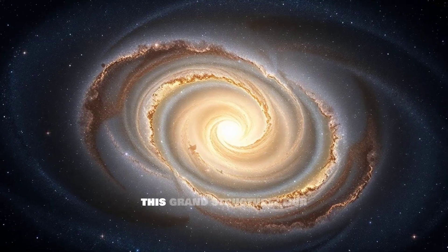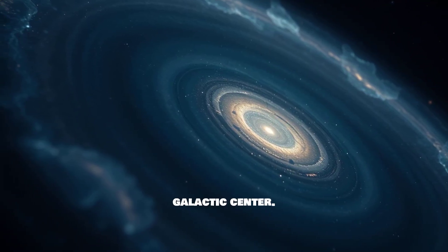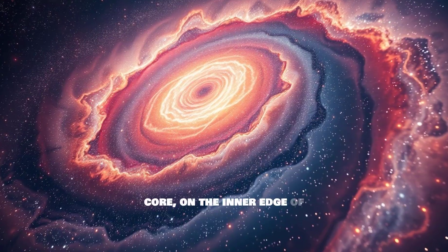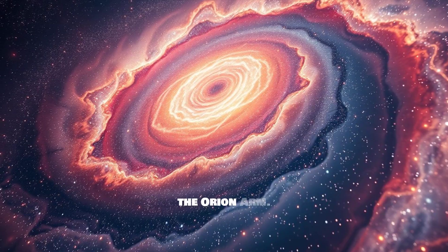Now, where are we located in this grand structure? Our solar system isn't in the bustling galactic center. We are situated about two-thirds of the way out from the core, on the inner edge of one of the spiral arms, specifically called the Orion Arm.